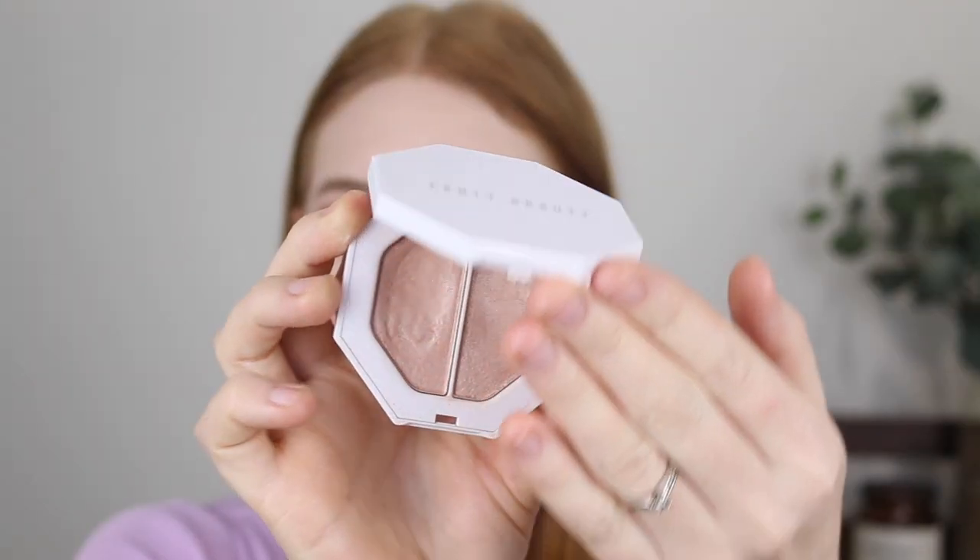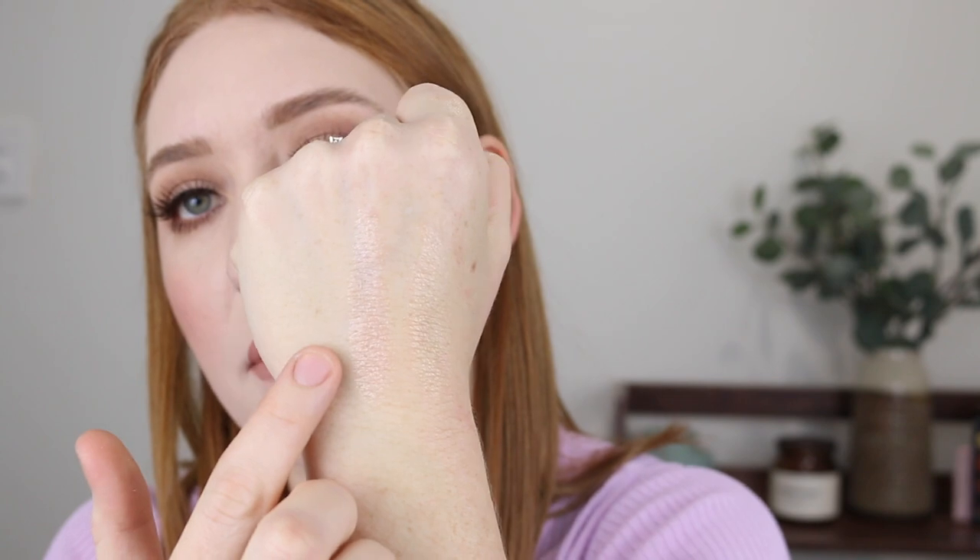First up I have the Fenty Kilowatt highlighter in the shades Lightning Dust and Fire Crystal. What I love about this highlighter is it comes with two different finishes — a Satin and a Metallic. The metallic side has a lot more pigment and gives a much more bold glow. The shade is a bit more on the pinky side for the metallic, which I've been steering away from because I find that really pinky highlighters are very icy and can look quite harsh.